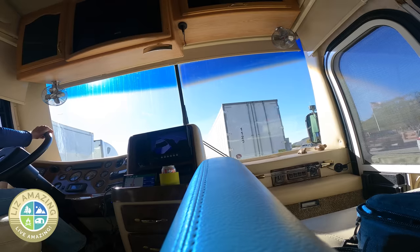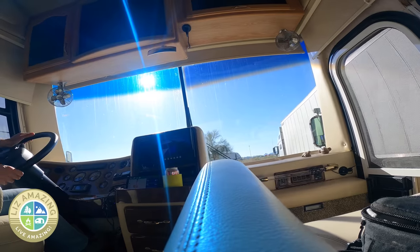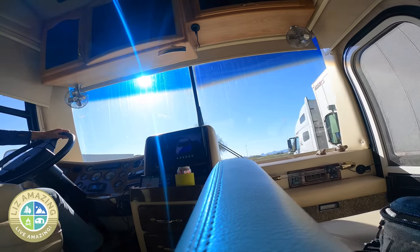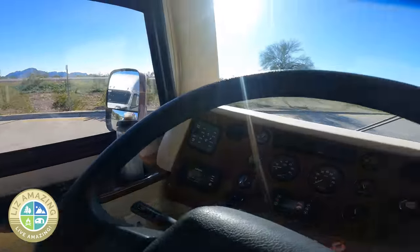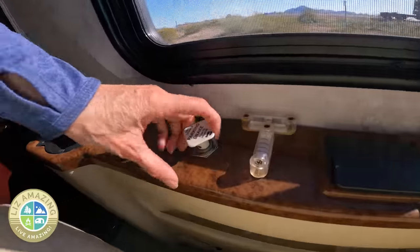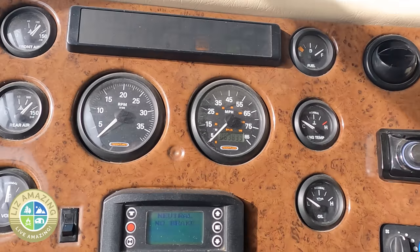If the rest stop is not perfectly flat, I'm not able to chock the wheels properly. Yes, I could chock them, but how? I'd have to leave my foot on the brake and couldn't step away. I was really crossing my fingers. The display is saying 'neutral, no brake' — which is very true. After 12 tries, I finally got the parking brake to engage.